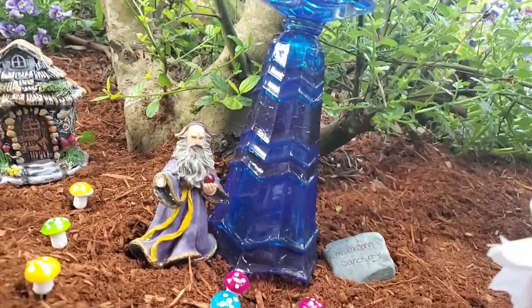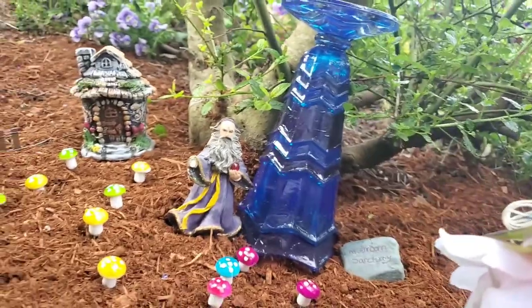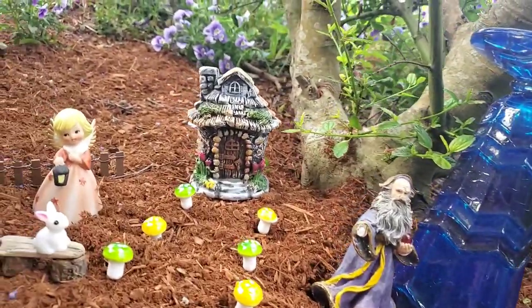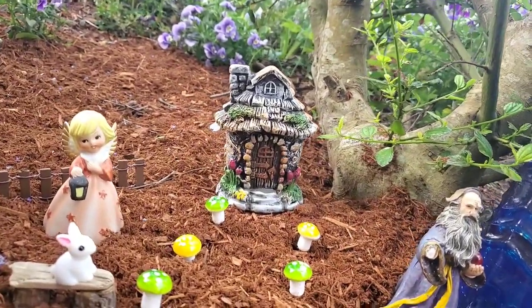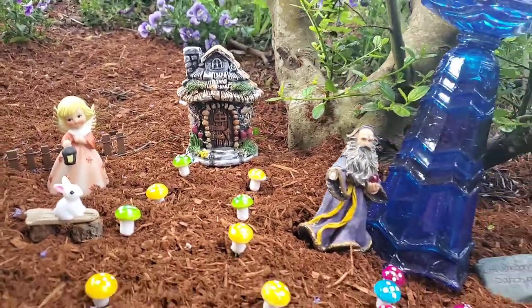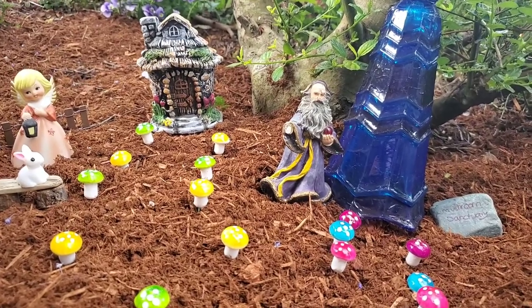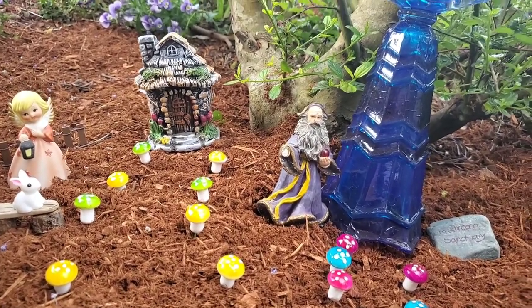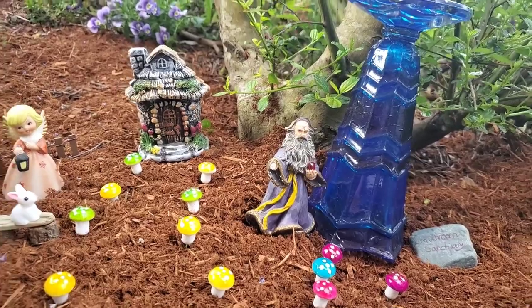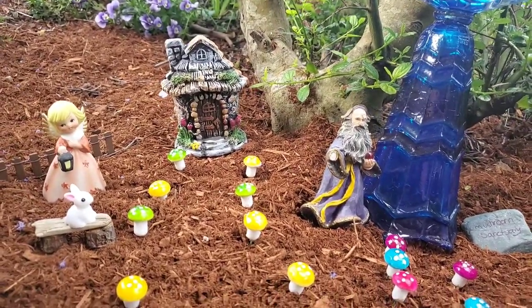Once again there's Professor Sprout beside his mushroom sanctuary, and another residence — this one is Professor Sprout's. That's going to be all for today. If you enjoyed this video please subscribe for more fairy garden fun, and we will see you in the next one. Have a nice evening!